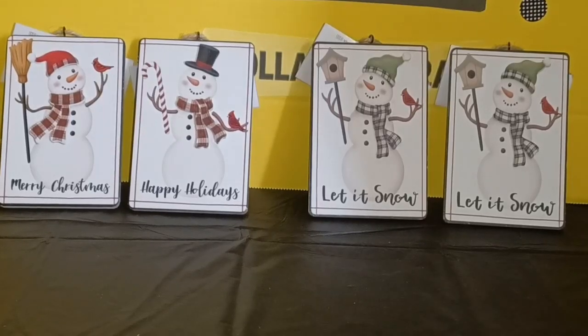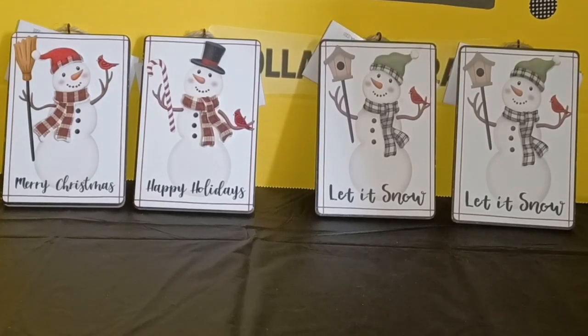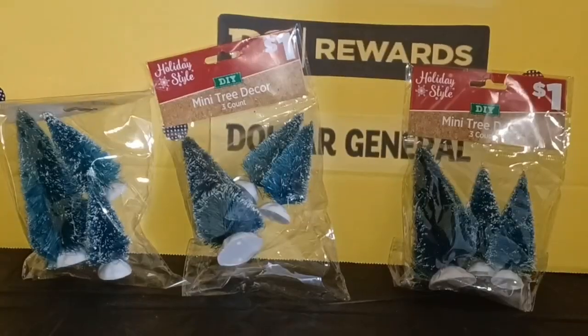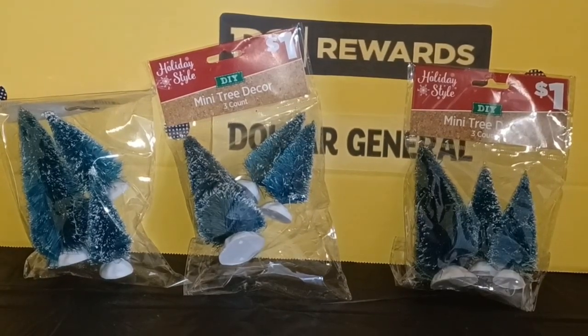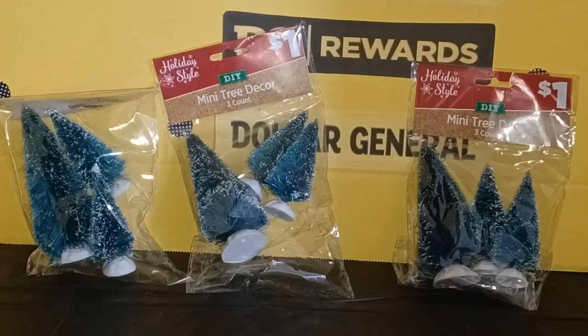That is what I intend to do. I do have a crafting channel, Furious by Design, also on YouTube, so check that out if you're interested. I also picked up three packages of the little bottle brush trees. You get three little trees in each package — a pretty good deal for a dollar on its own, but getting it at 10 cents is really a steal. These have a variety of different uses as far as decorating and crafting.